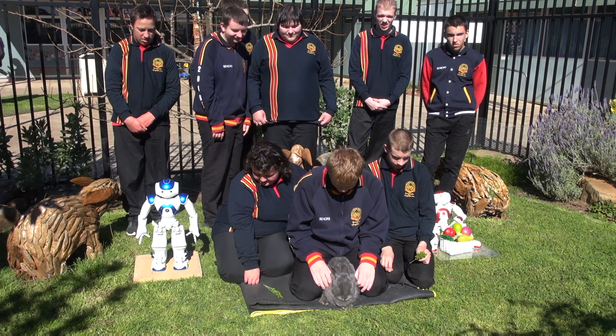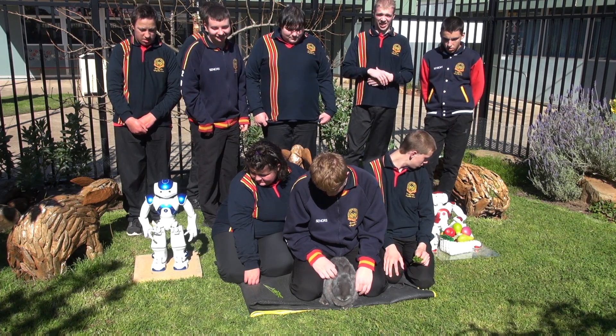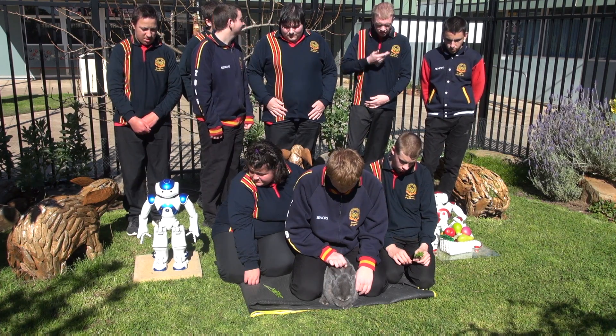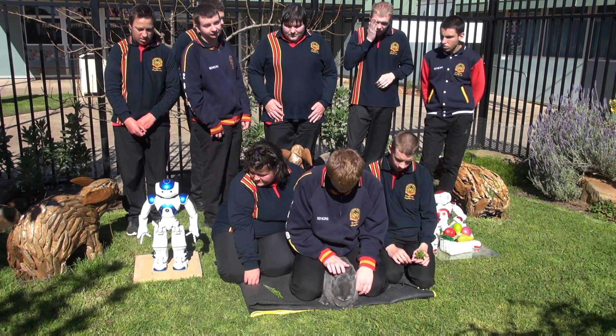I see that Sam has brought Lappin into the lesson today. Wow, he is one large rabbit! Rabbits are naturally social animals and this rabbit is known as the gentle giant.